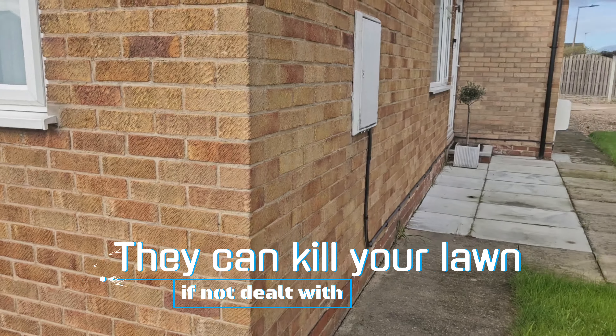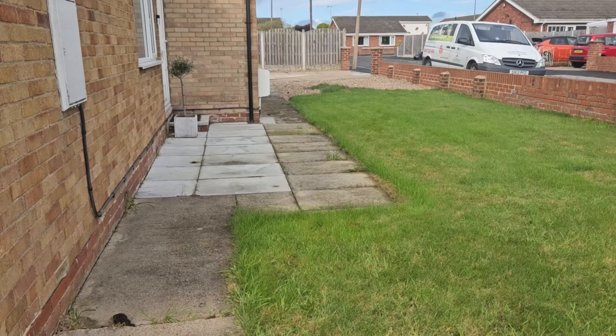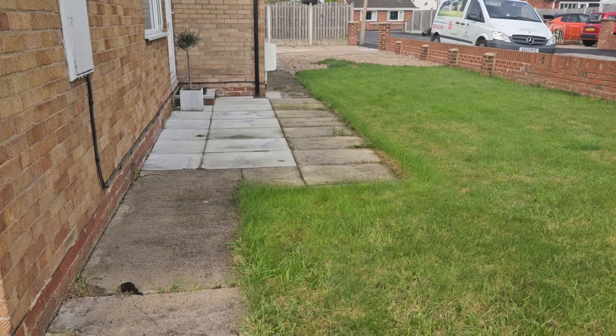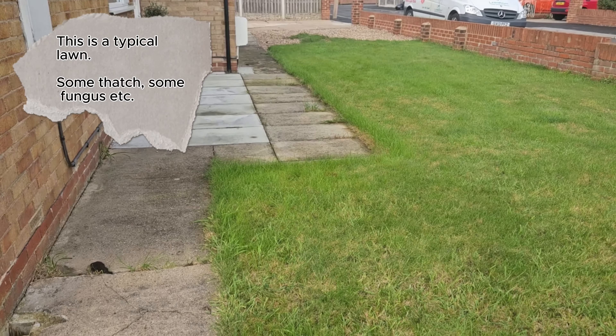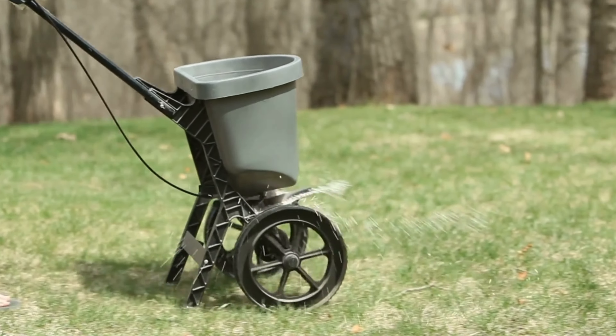Now we're at this property here — it's actually one of our subscriber's properties. He's seen the channel, got in touch, and we've started applying treatments. We haven't done anything like scarifying, seeding, or dressing; we've just been putting fertiliser on and weed killer.